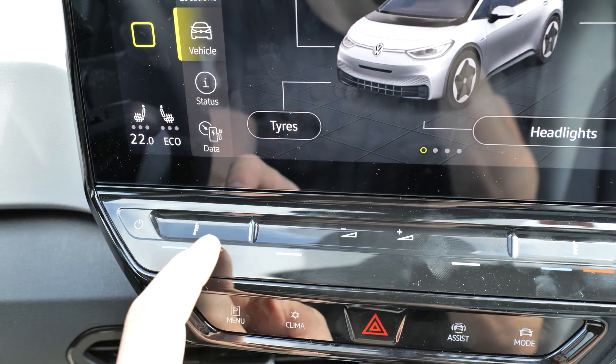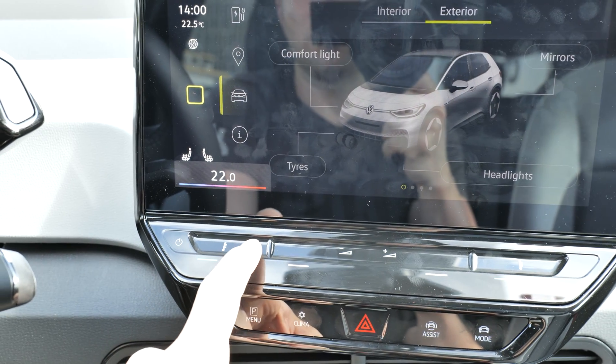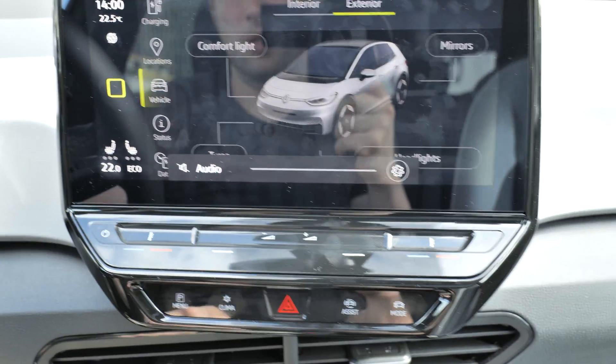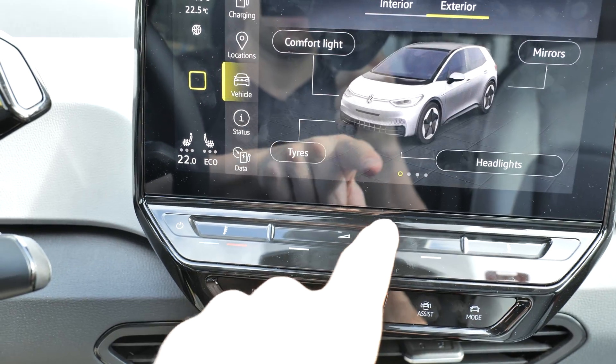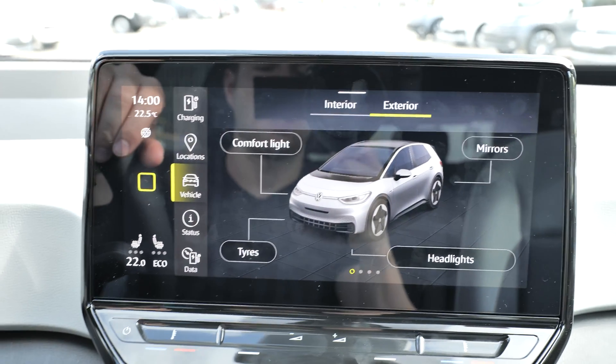At the bottom of the screen you have buttons for the climatic system — turn it on and off, change the temperature — very simply. You can also adjust the audio volume, and on the passenger side as well. You slide your finger left and right to adjust different settings.